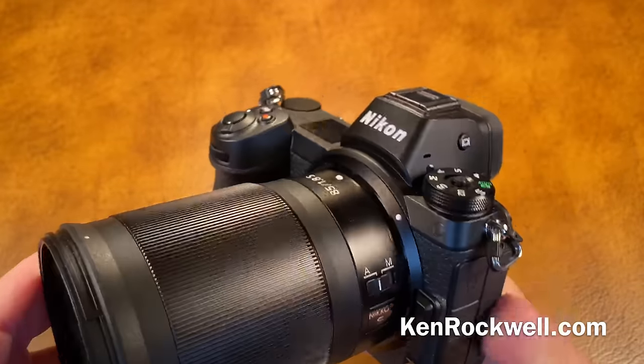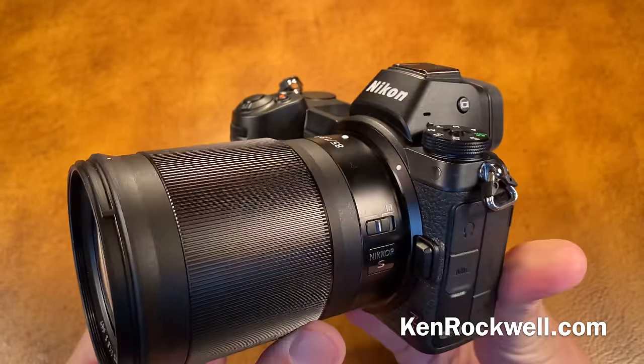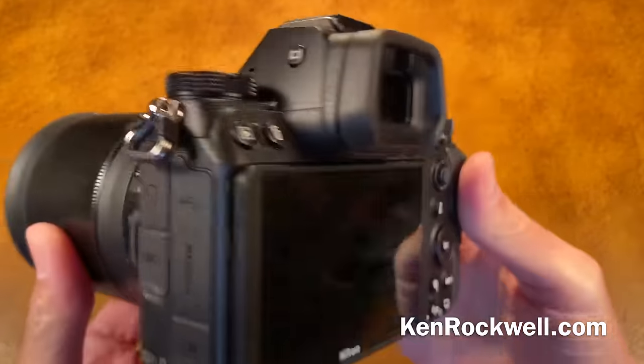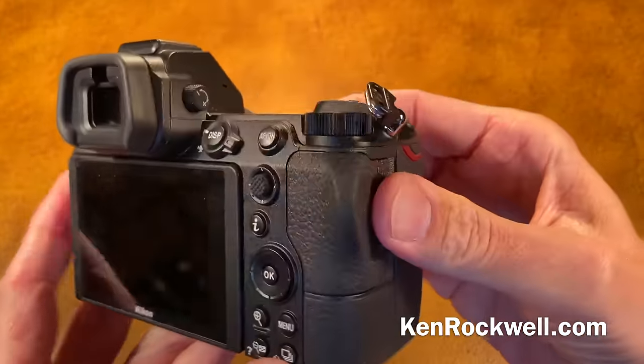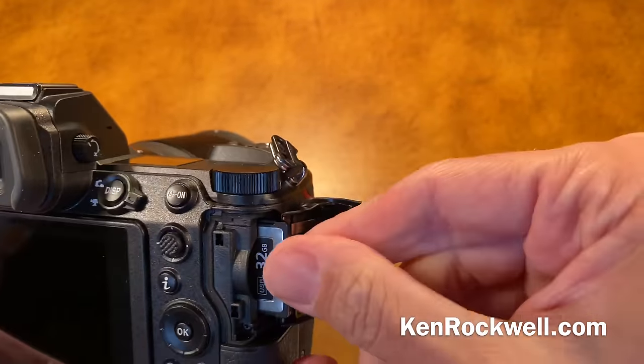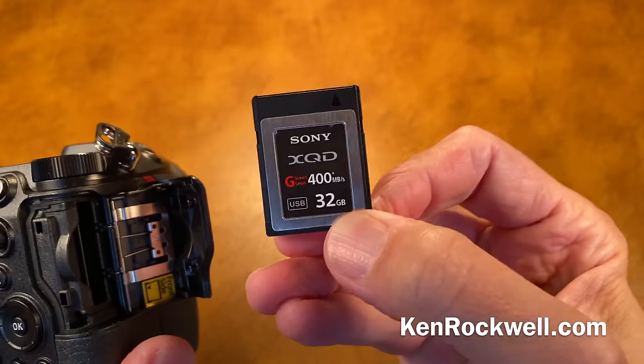Some general thoughts about the Nikon Z camera. I don't know that I would recommend anybody actually buy this. I personally prefer the Canon EOS RP because it handles better. The first thing I hate the most about this camera is the memory cards — it doesn't use standard memory cards. It uses these Sony XQD cards, which I hate.